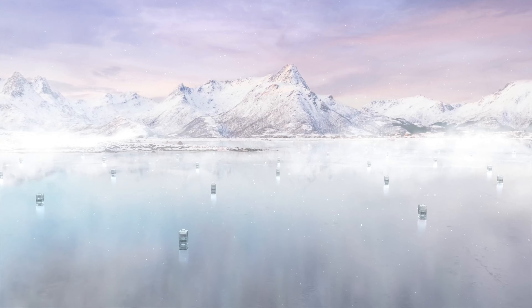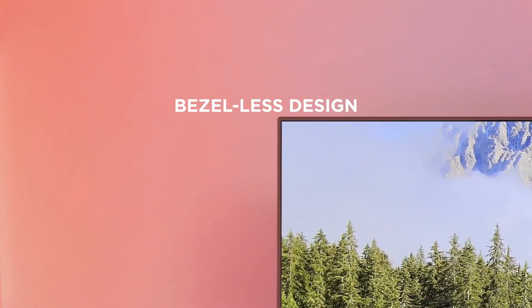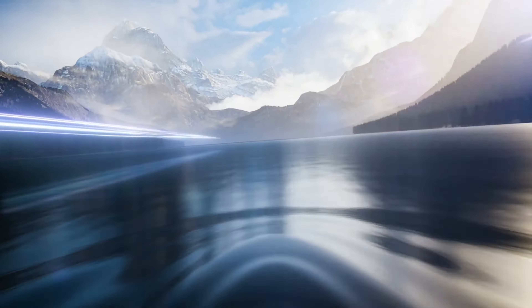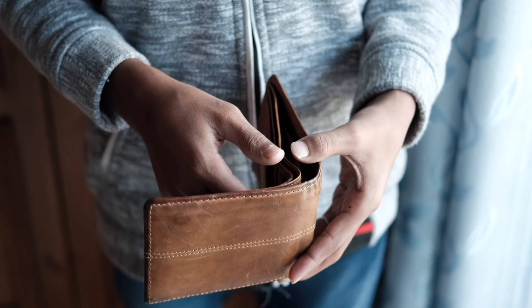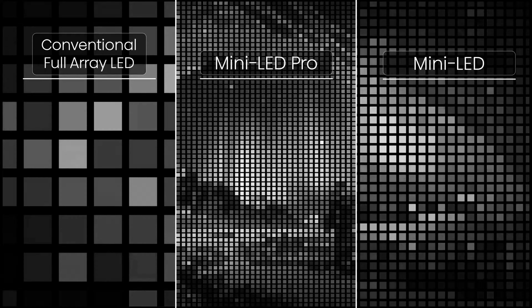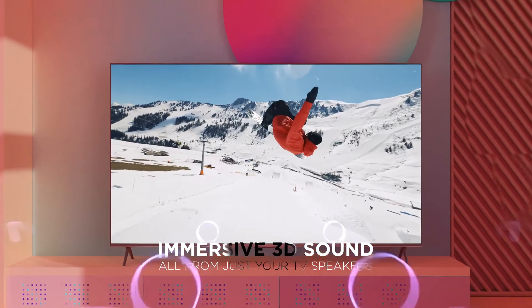Looking for a top-notch TV without breaking the bank? Look no further, because we've rounded up the best TVs under $1,000 that will have you feeling like you're in the front row of your favorite game or movie. Say goodbye to blurry screens and subpar sound quality, and say hello to crisp visuals and booming audio — all without emptying your wallet. Sit back, relax, and get ready to be blown away by the incredible value packed into these budget-friendly televisions.